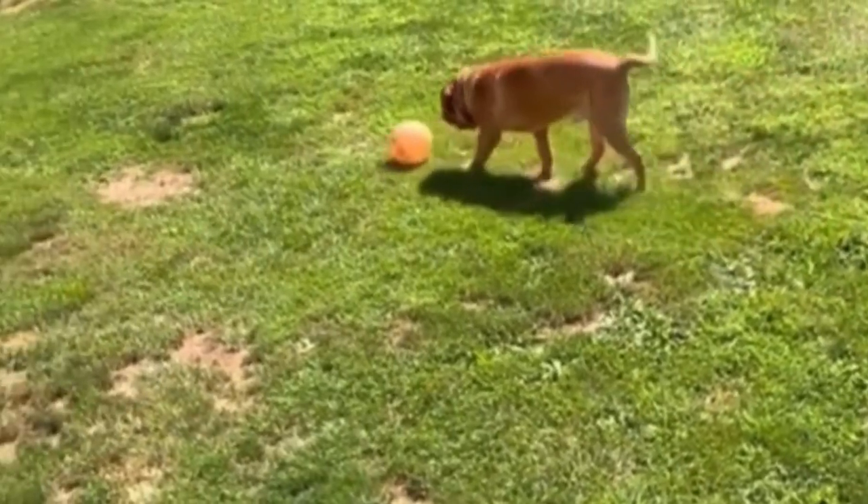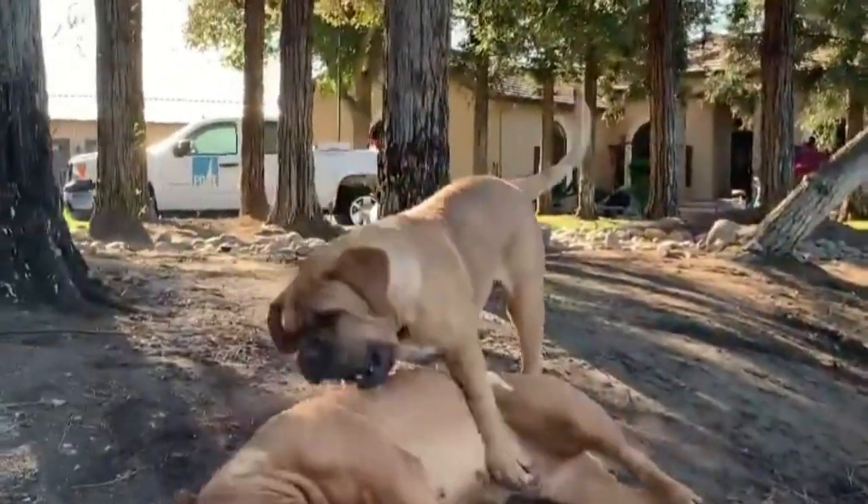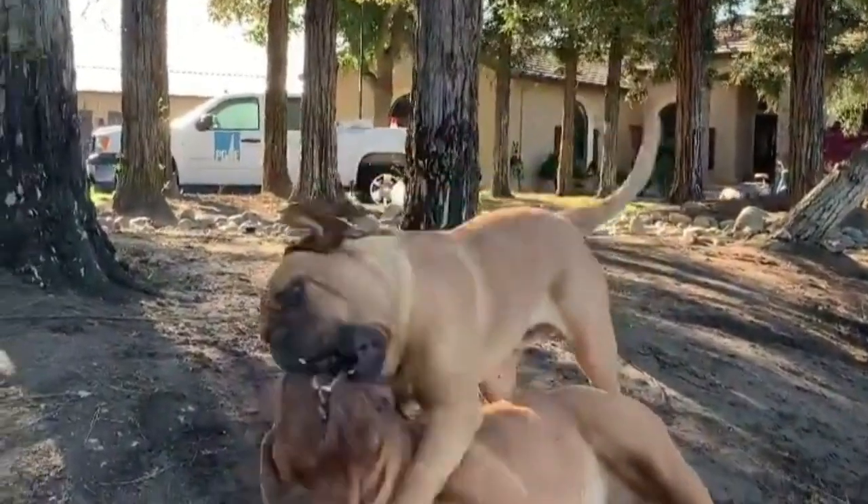Dogue de Bordeaux dogs are known to be courageous, affectionate, and non-aggressive. They become very attached to their human owner, making this breed a great choice for companionship.